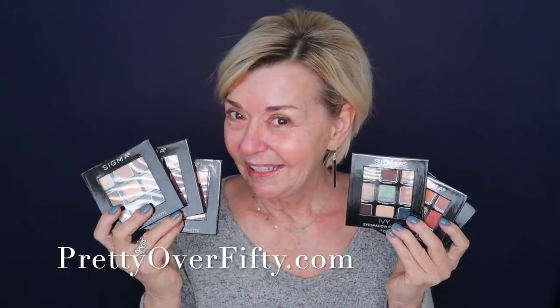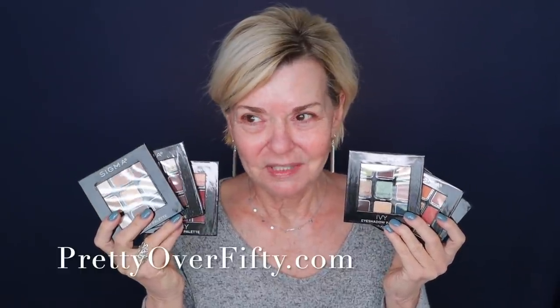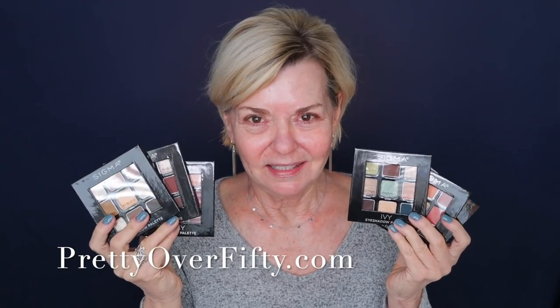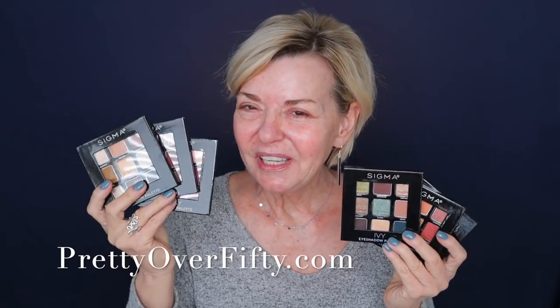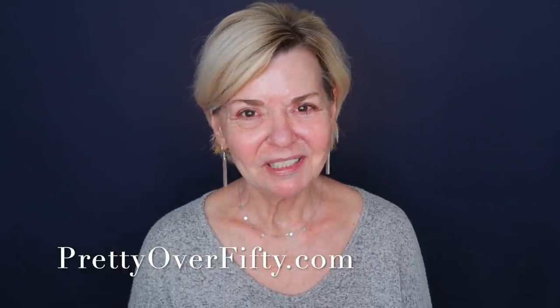Let's do this. Well, hello there. Welcome in. I got a really exciting PR package the other day. It's the new 9 Pan Palettes from Sigma, and you guys know I have a total crush on the Sigma eyeshadow formulas. We're going to be looking at these palettes today. I'm going to pick one, and we'll do a full face of makeup. If you're new here, welcome. I'm Kimberly.